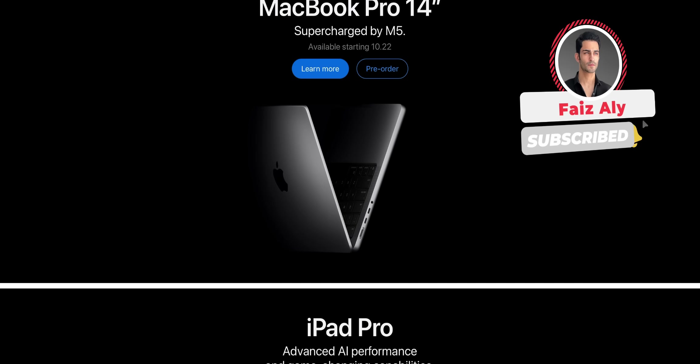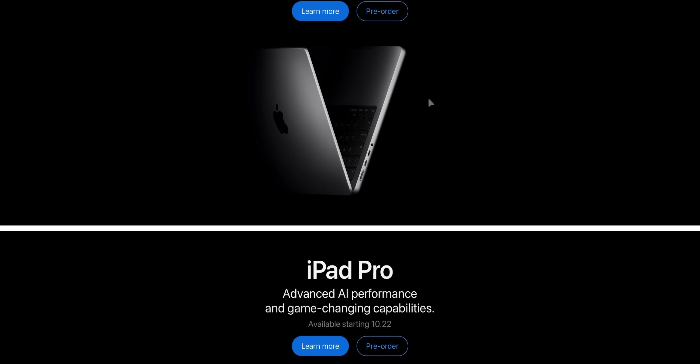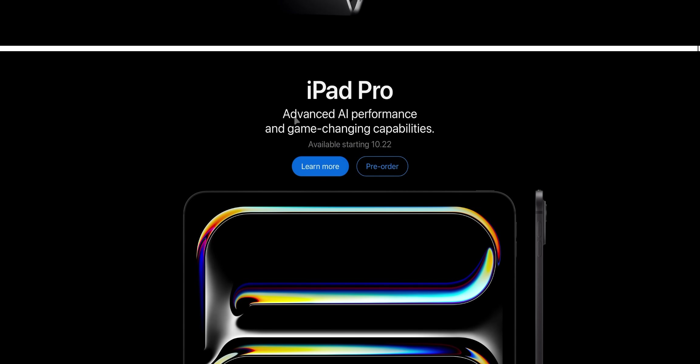We are on Apple's website right now and they didn't just announce the iPad Pro, but also an M5 MacBook Pro 14-inch. Here's the iPad Pro — advanced AI performance and game-changing capabilities, available starting the 22nd. Let's click learn more.